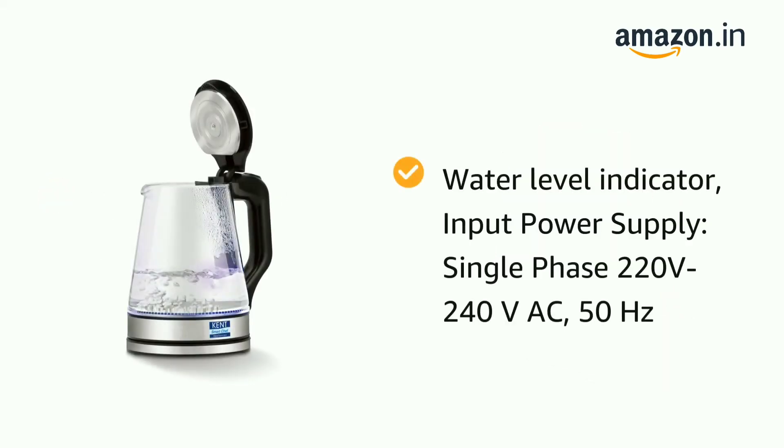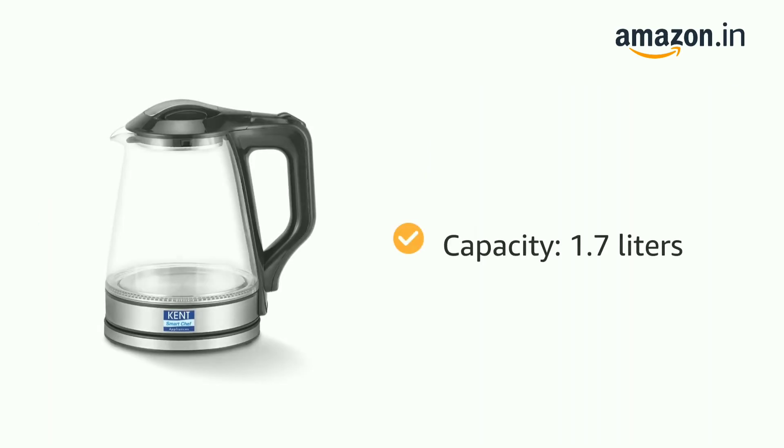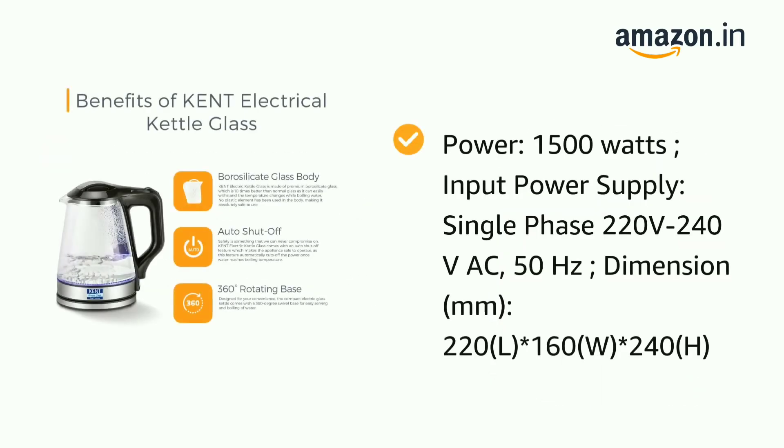The Kent kettle features a construction of borosilicate glass that is impossible to break or crack. The heating plate is well hidden in a stainless steel section, ensuring no contact with skin. It also comes with LED illumination — the lights start glowing when the product is on, indicating that the kettle is active.